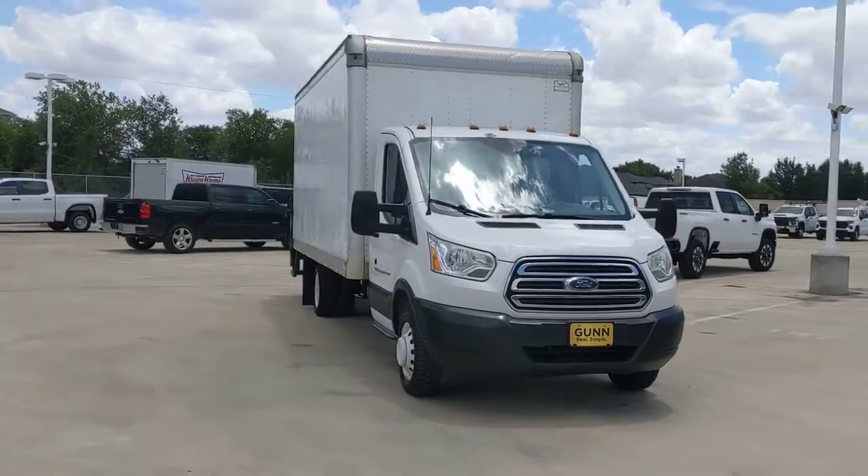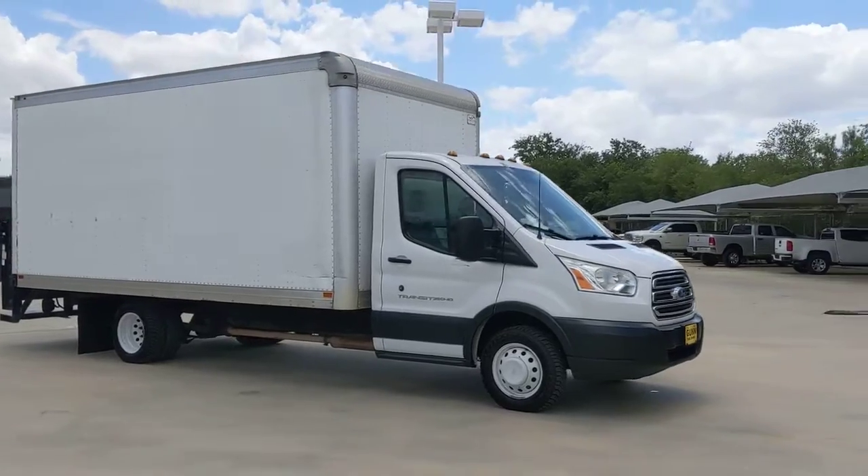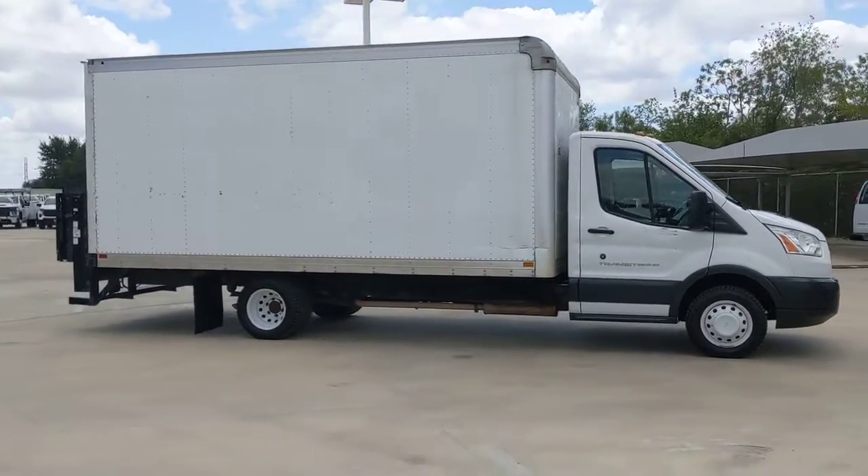Get into the 2016 Ford Transit. This vehicle is an outstanding buy, with fewer than 110,000 miles on the odometer.